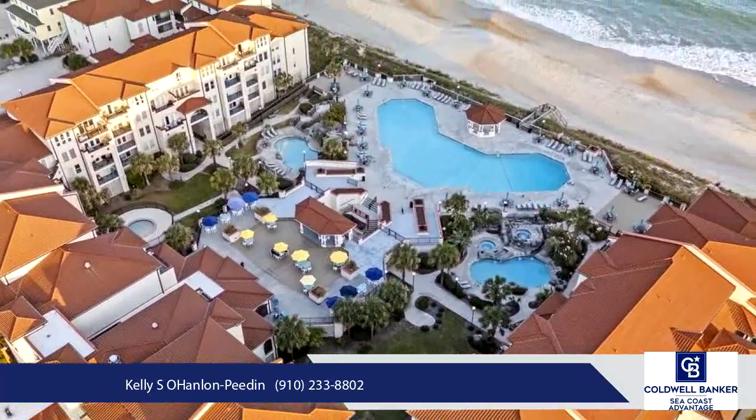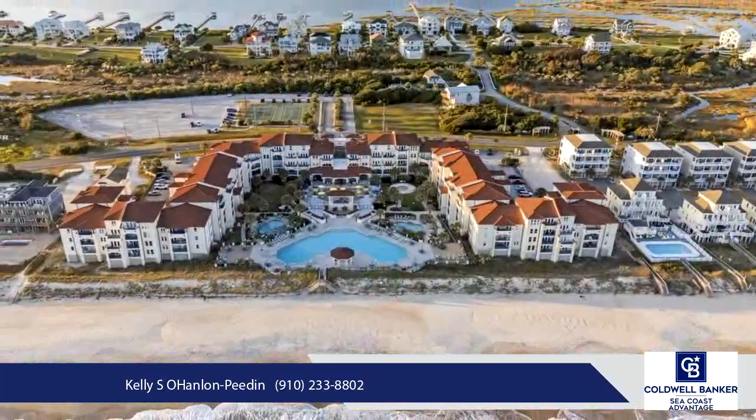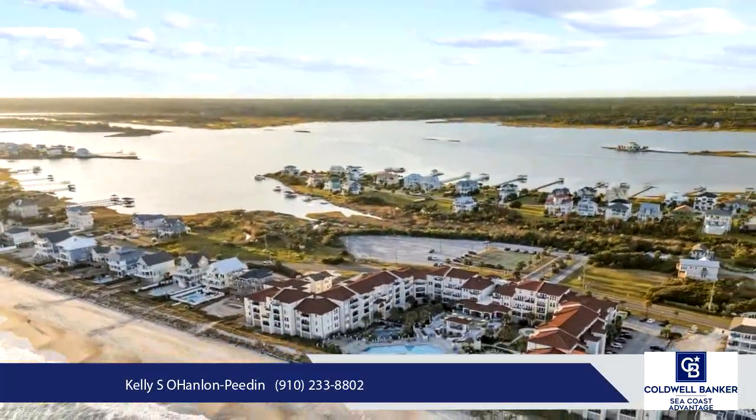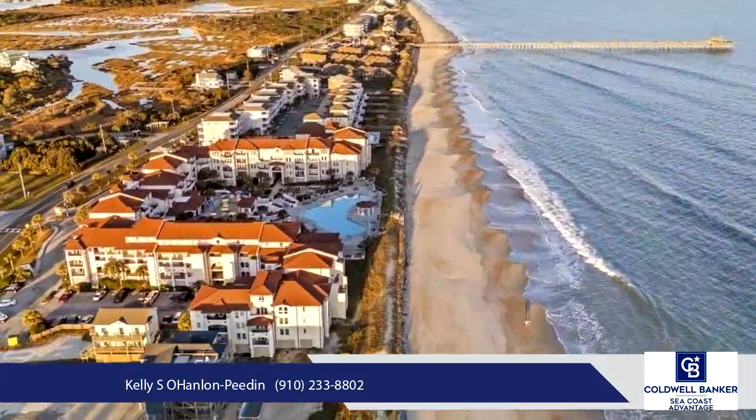complete with stainless steel appliances, perfect for preparing meals after a day of sun. The condo also includes an in-unit washer and dryer for your convenience, and the renovated full bath adds a touch of luxury.